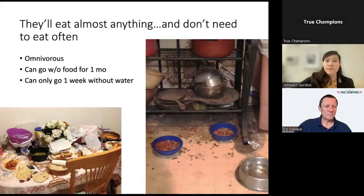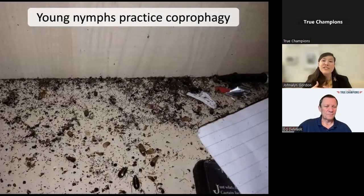Young cockroach nymphs will practice coprophagy—consuming the feces of other cockroaches. This provides nutritional benefits to those nymphs, but it also facilitates the spread of pathogens and disease.